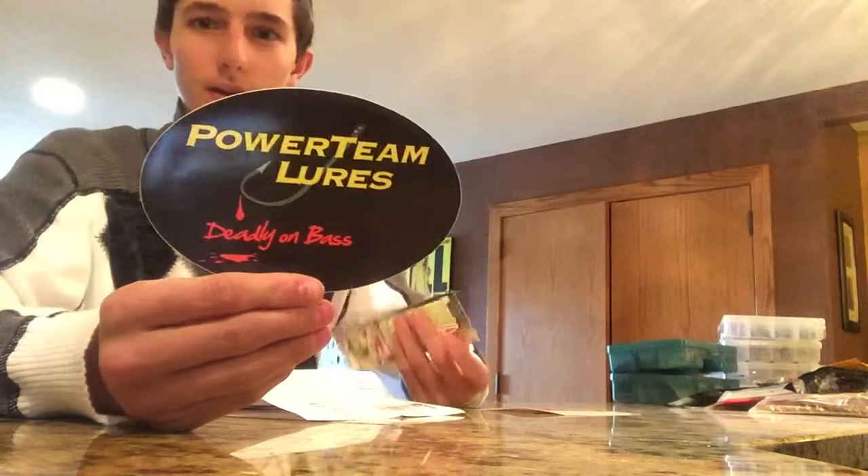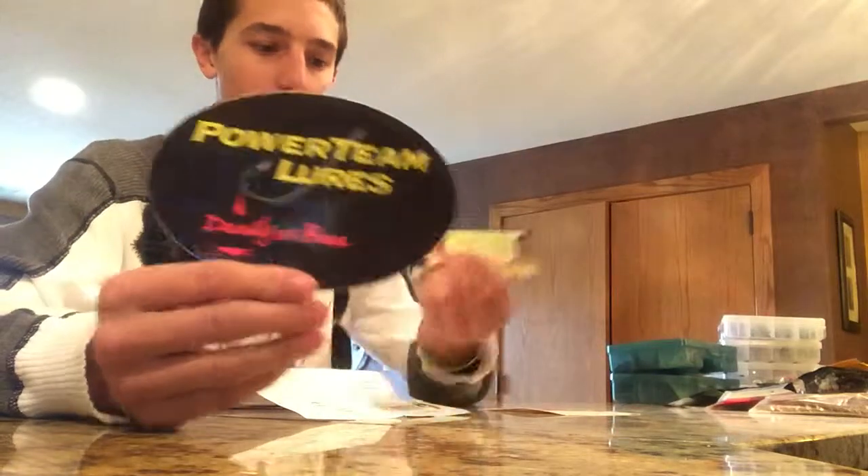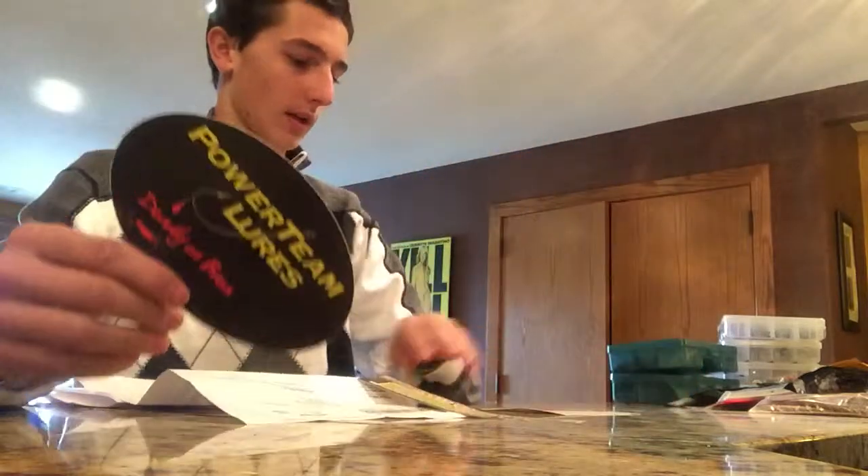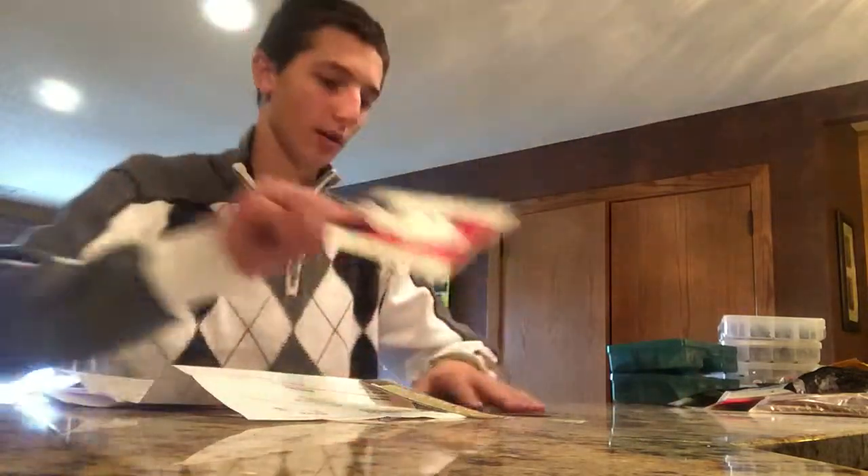If you order stuff you can ask for stickers. I like Power Team a lot — their sticker's pretty cool. Gambler's pretty awesome, and there's Tackle Warehouse. I put them on my truck and my boat and stuff.